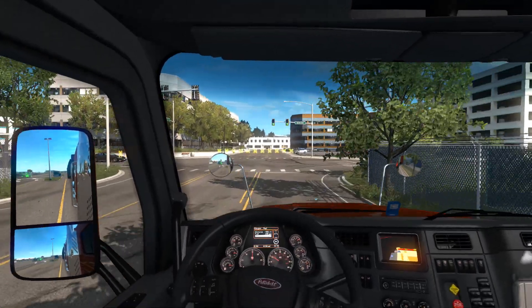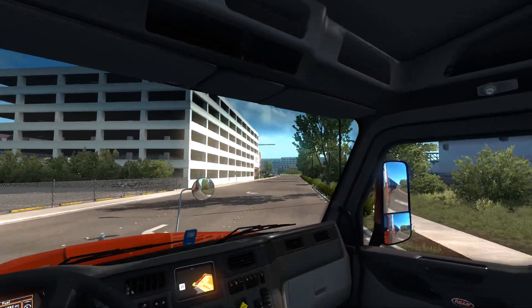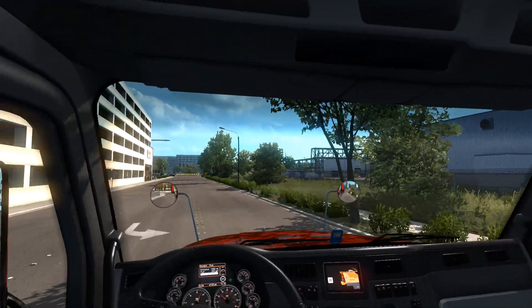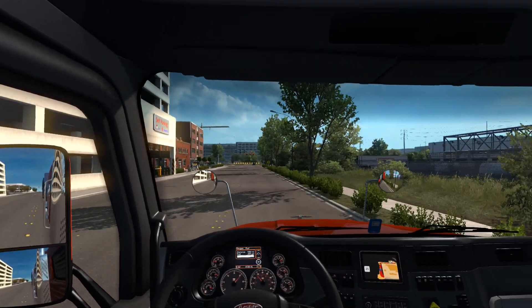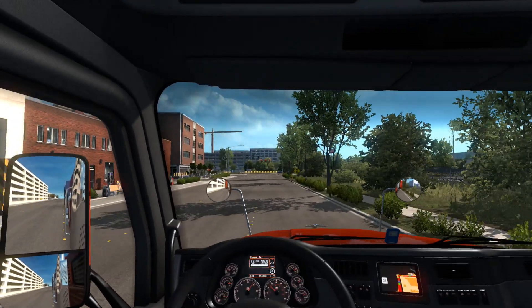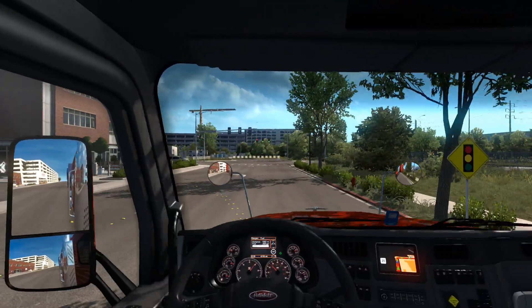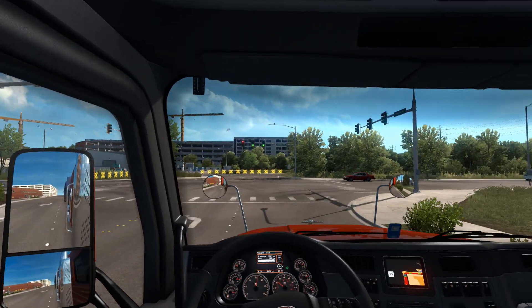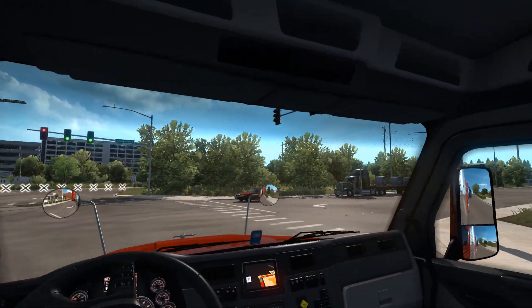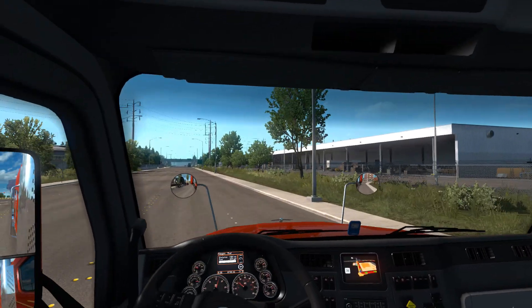Turning right here. It was confusing because on the other side it looked like I was able to go just straight through here, but obviously I couldn't. This truck actually has a GPS right there, which is a bit different from what I'm used to. It's not a bad thing, just a bit different. It's actually good because then you can see what's going on with your GPS.